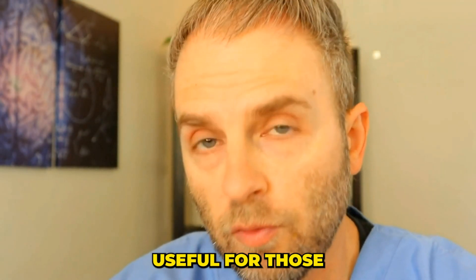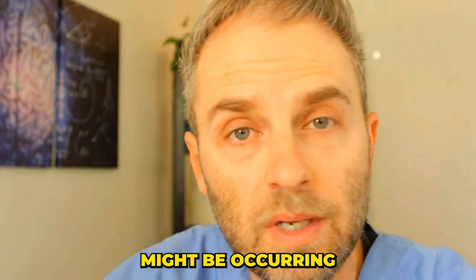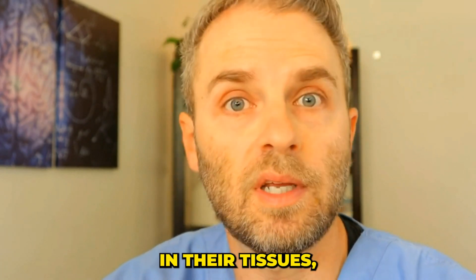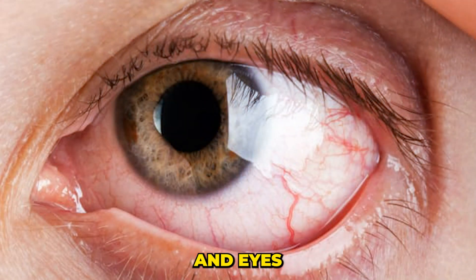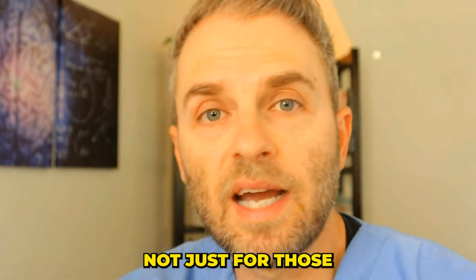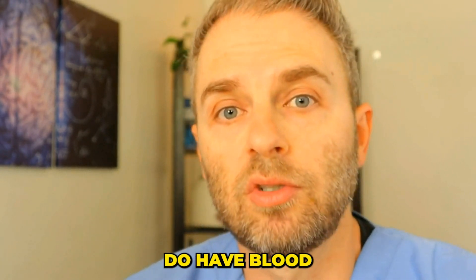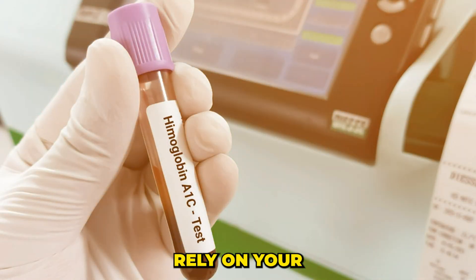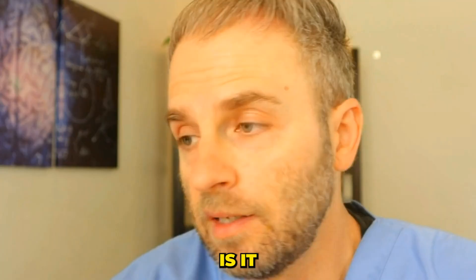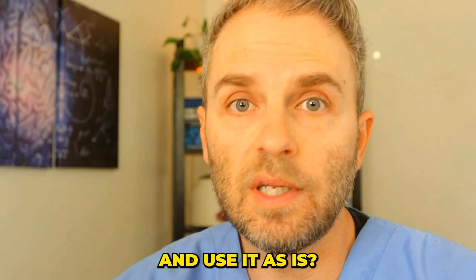It's particularly useful for those with diabetes to give us an idea of how much damage might be occurring in sensitive tissues like kidneys and eyes. But it's not just for those with diabetes — a lot of people do have blood sugar problems and don't even know it. So how much should you actually rely on your A1c test? Is it good for everyone to just take it right out of the box and use it as is, or might there be some flaws with this test?